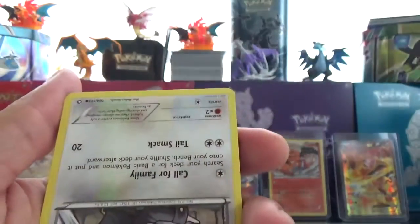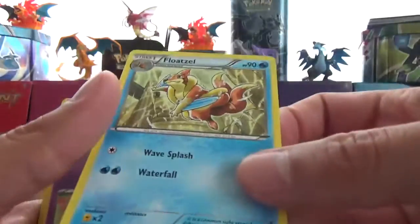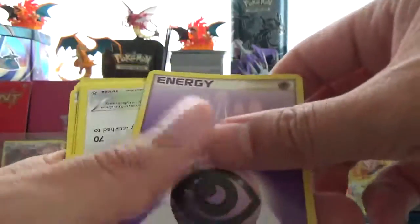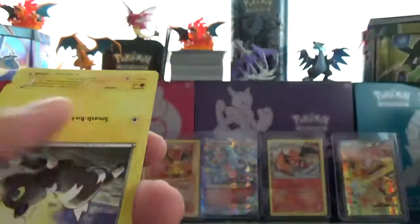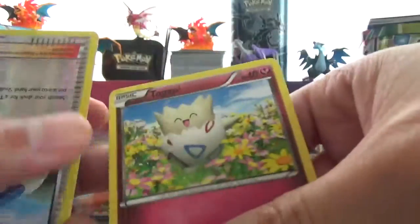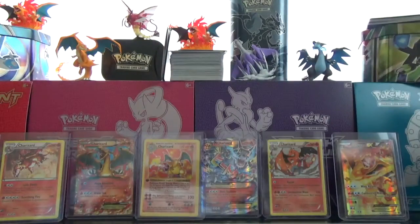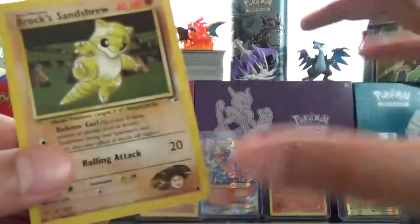Meowth. Togetic. Upside down Muncino. Upside down Weepinbell. Floatzel. Skorupi. Pikachu. Psychic energy. Aqua Diffuser. Wurmple. Buizel. Togetic again. And then a reverse trainer Skyla. I mean that wasn't terrible - five bucks, that's like a pack. We pulled out a promo Salamence, a reverse Skyla, and this random Gym Heroes card, which is also pretty cool.